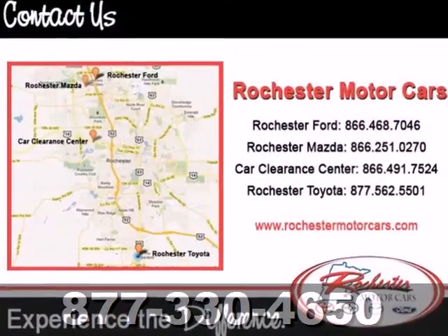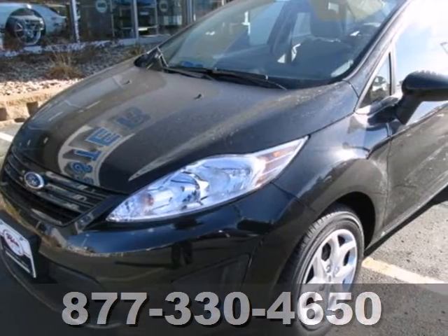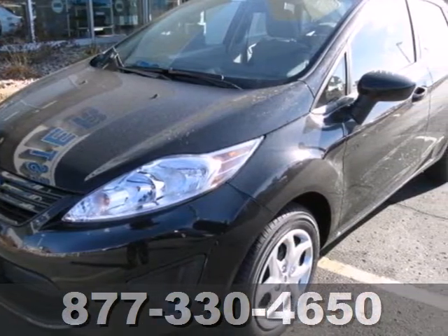If it's affordable style and economy you desire, the 2013 Ford Fiesta hits the perfect pitch. Test drive it today.